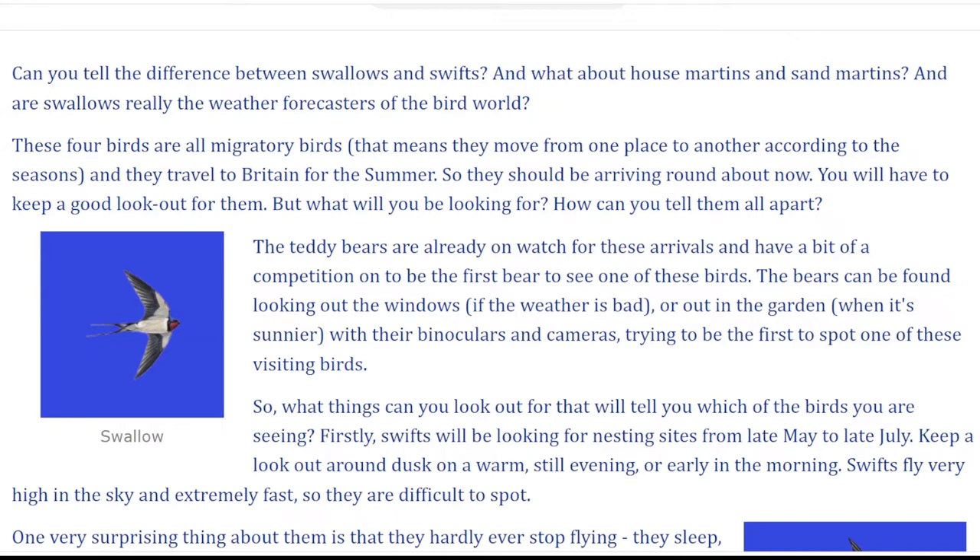These four birds are all migratory birds. That means they move from one place to another according to the seasons, and they travel to Britain for the summer, so they should be arriving round about now. You will have to keep a good lookout for them. But what will you be looking for? How can you tell them all apart?